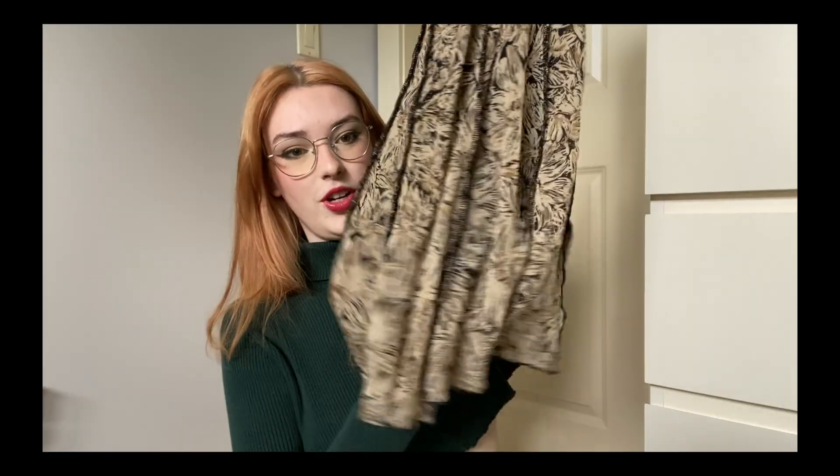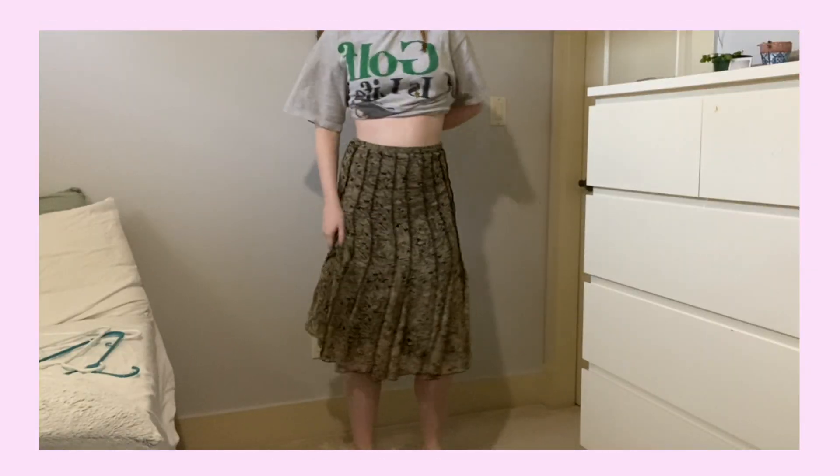The next thing I thrifted is this midi skirt. It's a different shape than most midi skirts I've worn — it's brown and has little seams on the outside, really cute. It doesn't have any slits, so I think it goes with a lot. It's a little more dressy, so it would be good for summertime and dressy summer occasions.